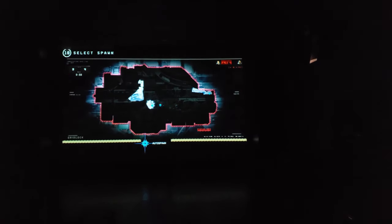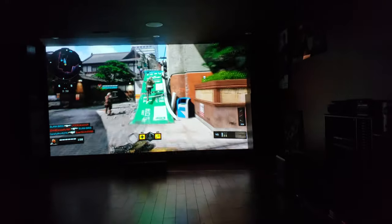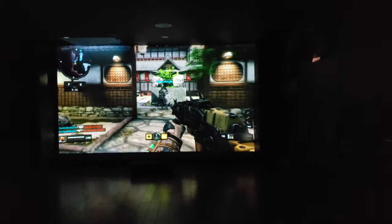It's not like it makes it easier to play, but there's so much more to see. One benefit is that since it's me and my brother, we like playing split-screen co-op games — it's nice to have a huge projector to make the screen size equal for both of us.